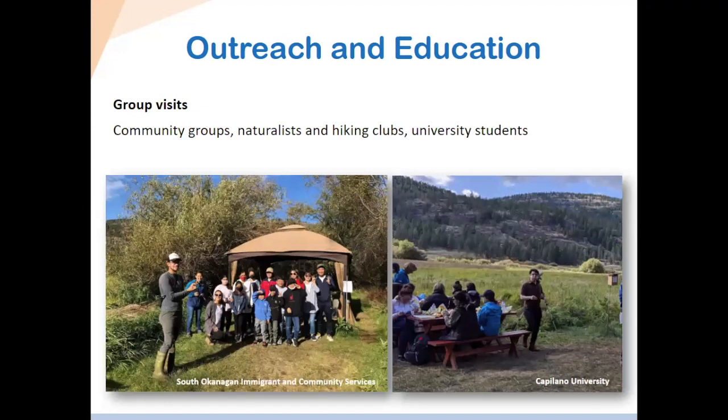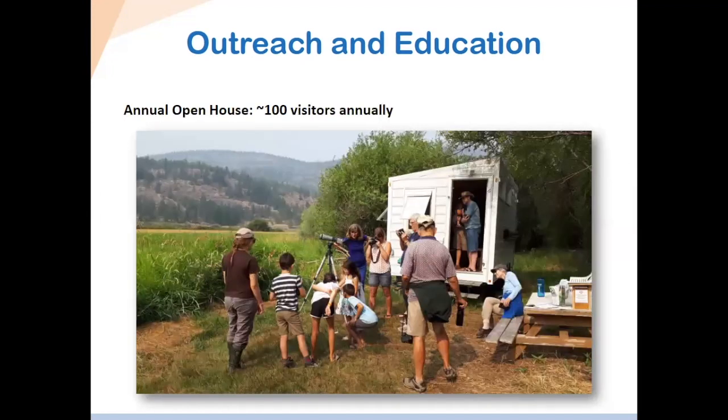We're also open to different group visits — we often get hiking groups and community groups coming through. It's a great opportunity to engage with the local community and show what's happening locally in South Okanagan. It's the only station constantly and regularly running in this area. Lastly, we host annual open houses that often attract hundreds of people, which is a way for us to get to know our community and also collect donations to support the work at the station.